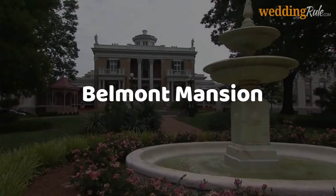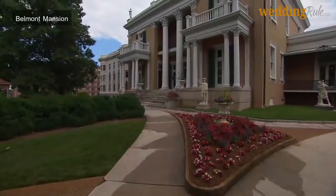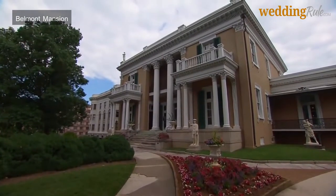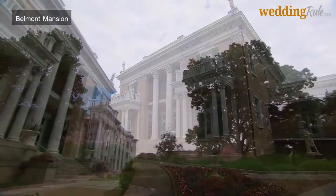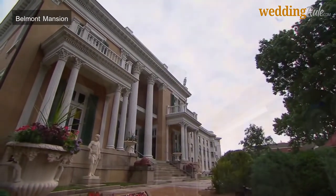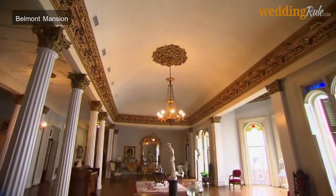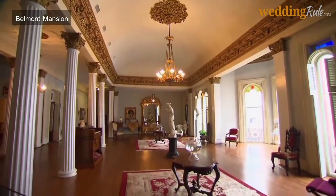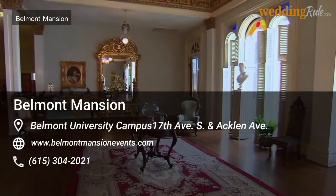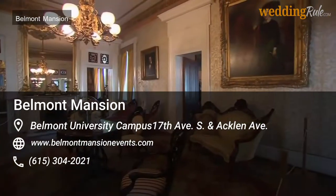Belmont Mansion is a Victorian property with an aura of elegance, layered with ornate finishes and antique touches throughout. Located right in the center of Belmont University's campus, Belmont Mansion is home to a museum as well, making it a desirable option for couples with an eye for historical art and design. Special rental rates are available for elopements and more intimate celebrations.